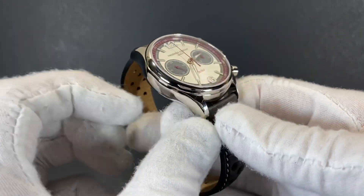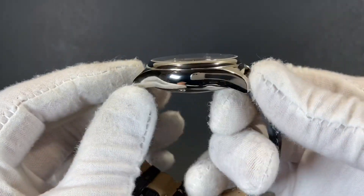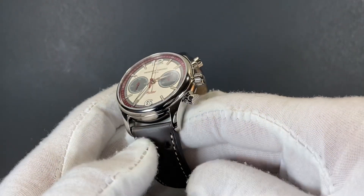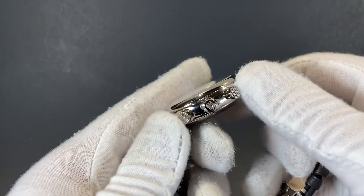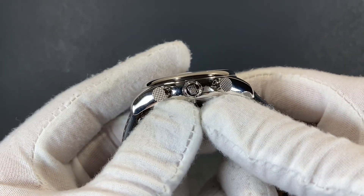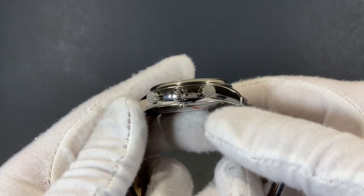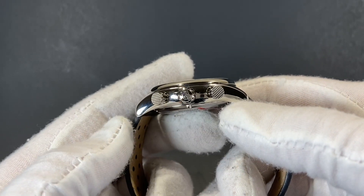The watch is cased in beautiful stainless steel which carries a polished surface completely throughout, definitely making for a vintage-inspired and beautiful eye-catching piece. The chronograph pushers on the right side of the case have a Frédéric Constant signature and a beautiful racing texture on each of the pushers.